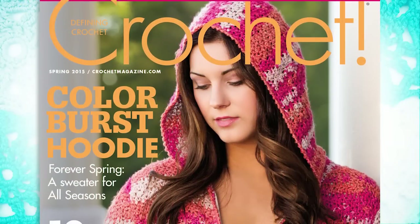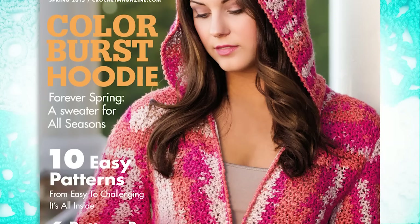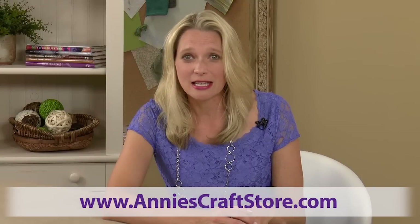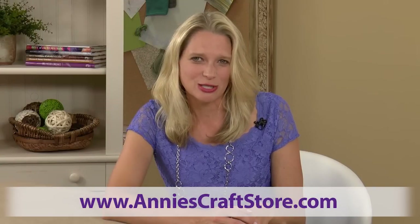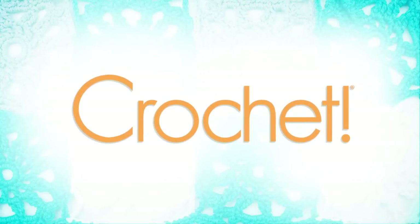Thank you for taking a look at our Spring 2015 issue of Crochet Magazine. I hope that you visit Andy for inspiring products and yarns that you can use when stitching away. Until next time, I wish you many happy hours of crochet.